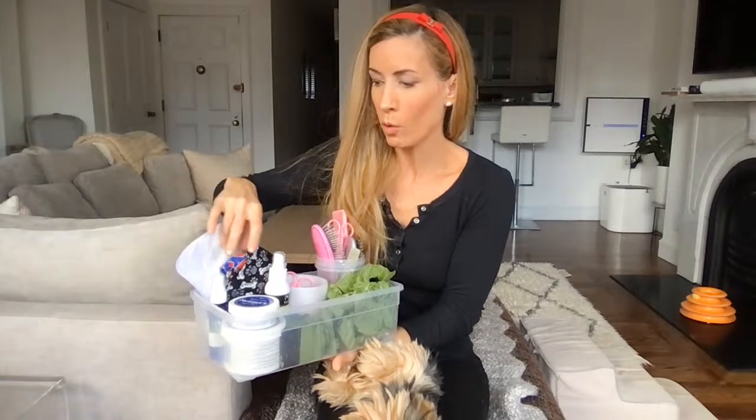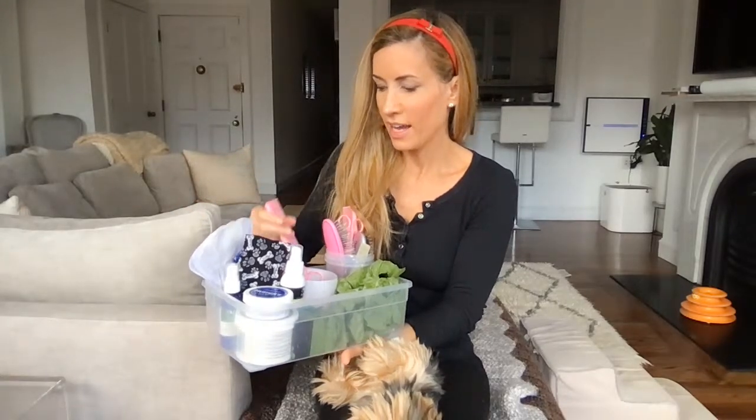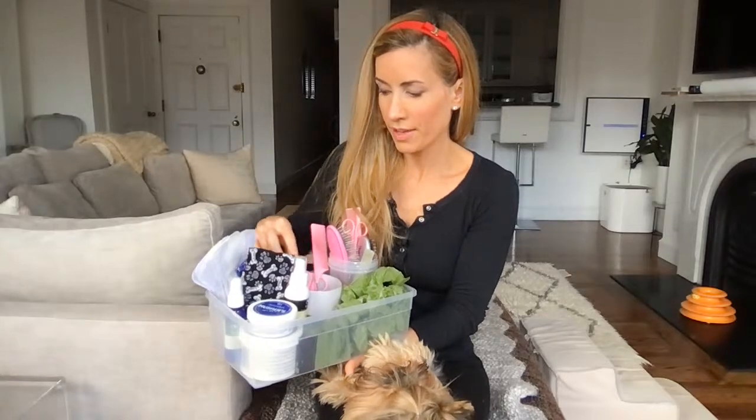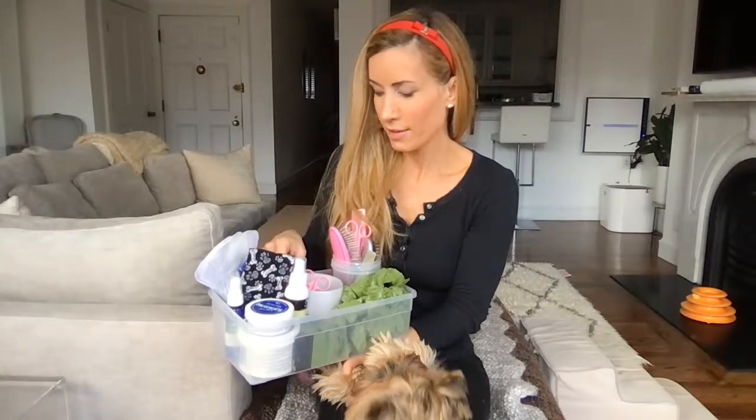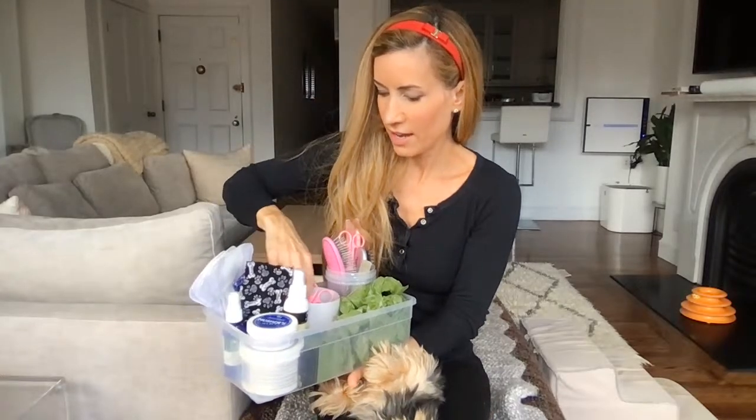I use the waterless shampoo when I just need to clean up a little something on my dogs but don't feel like giving them a whole bath. I have some belly bands for Alfie for when there's a workman or if I feel there's a chance he might have an accident — I line them with little maxi pads. Then I've got my rat tail comb, my big double-sided comb that I use all the time, and my mustache comb which is a lot tighter.